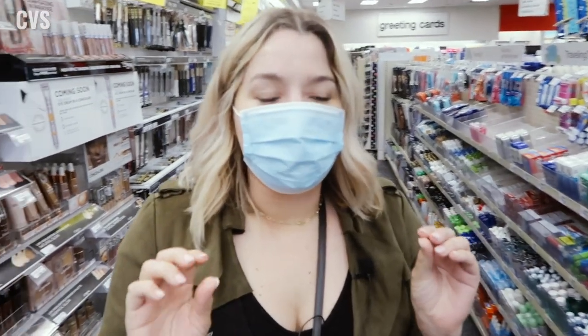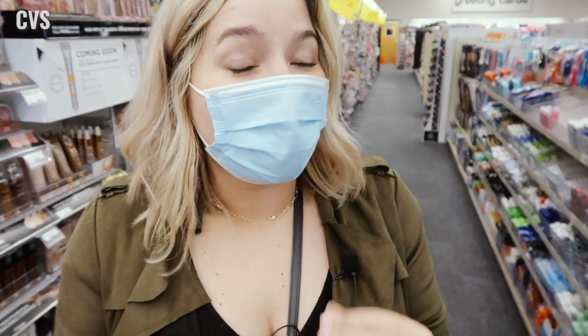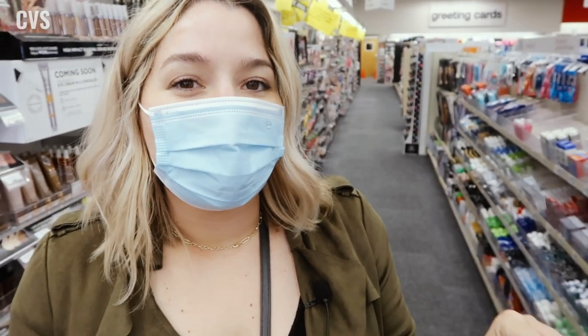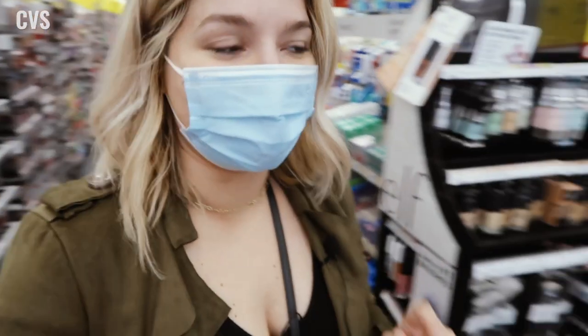All right guys, so we came to CVS to see what they had. I did have a quick look around and they have pretty much everything they had at Walgreens, plus so much more. I'm going to show you some of the things that I would pick here — most will be different, but a couple might be the same. Let's go to cleansers first.